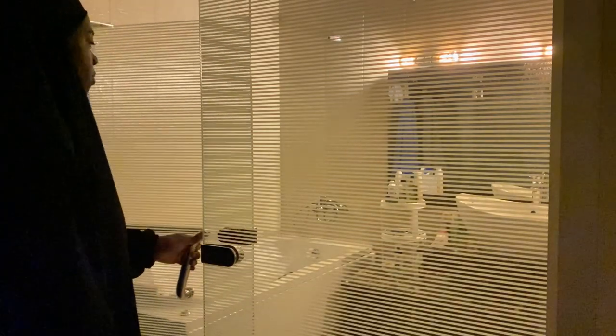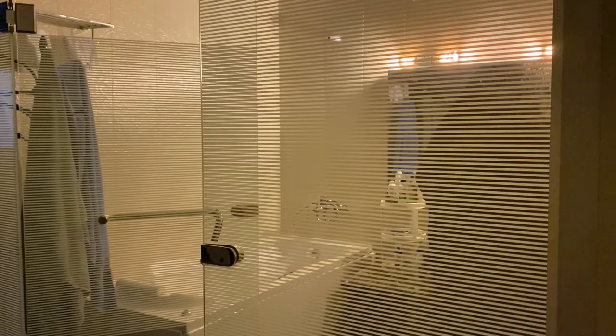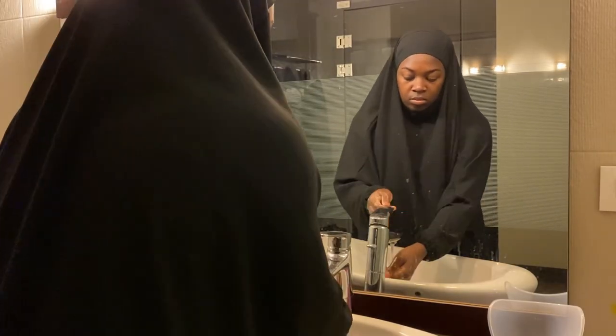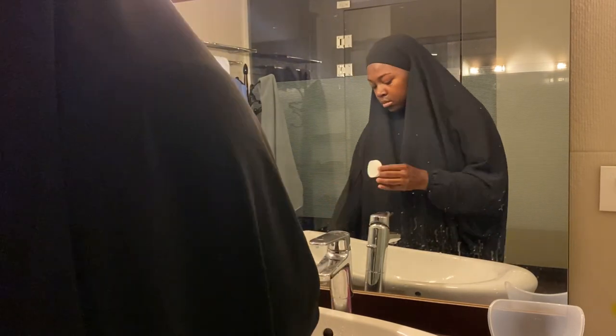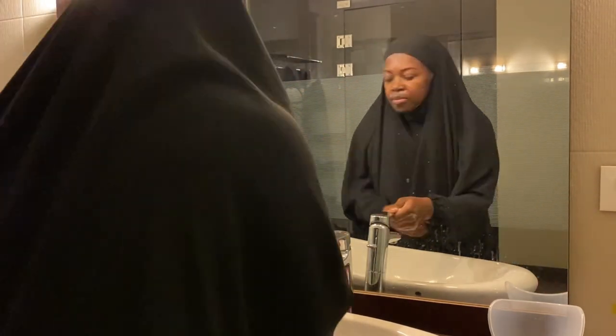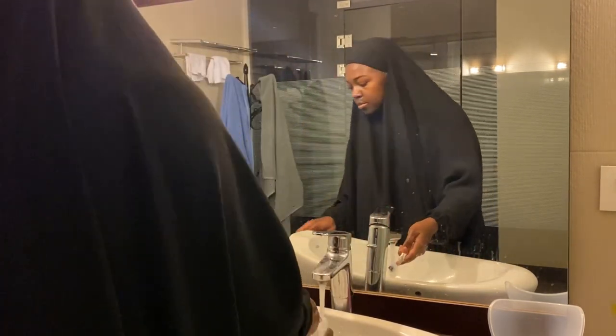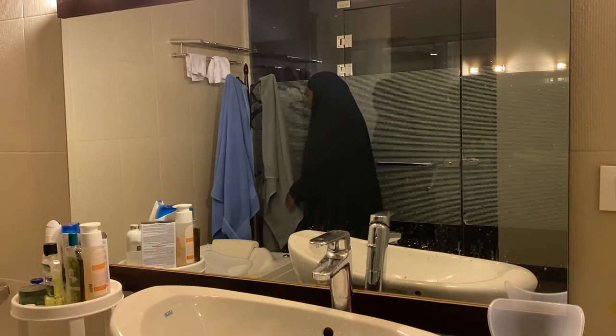Once my son goes back to bed, I start my skincare and hygiene routine. I wash my hands because you don't want to do your skincare with dirty hands. I wet my face, use some cotton rounds and my Acne Advance Clearing Foam by Eminence Organics — I love that stuff. If you're subscribed to my Instagram, you already know about my skincare routine. Then I brush my teeth, look at my face one more time, and dry it off.